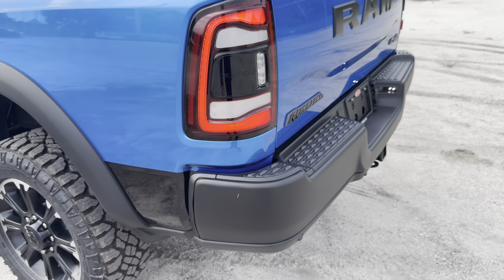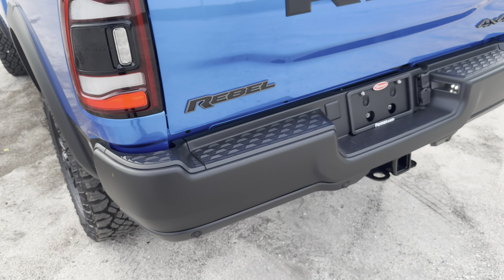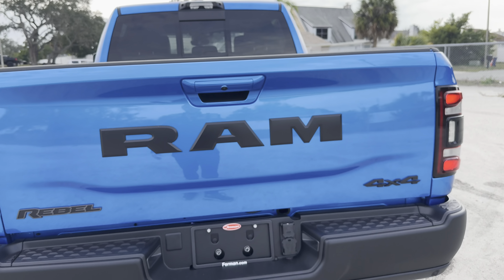Out rear we get LED taillights, with the safety features and sensors housed in the Ram area. Full LED, we get the black bumper, Rebel badge, Ram in the center — typical for the Rebels — 4x4 in the corner, rear view camera, and trailer hitch. I'll leave a link to show you exactly what this truck with the diesel can tow.